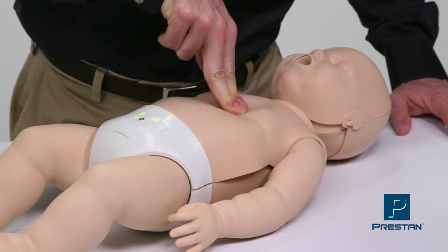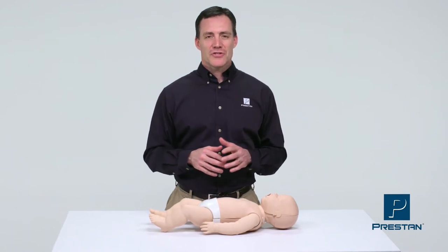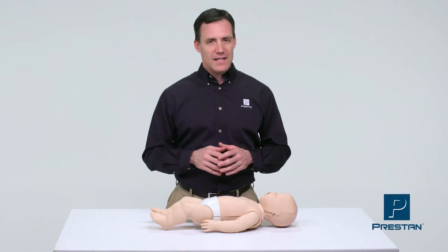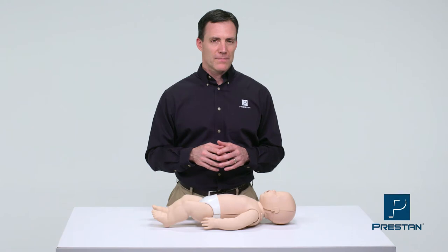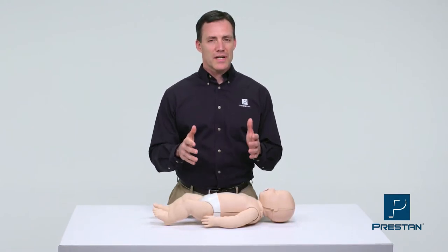The result? Fast, effective learning. Students see, hear, and feel correct techniques, achieving confidence when performing high-quality CPR — a truly unique teaching and learning experience.